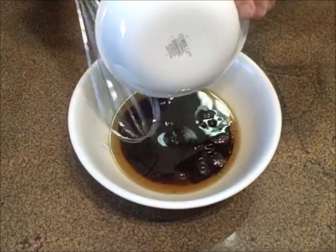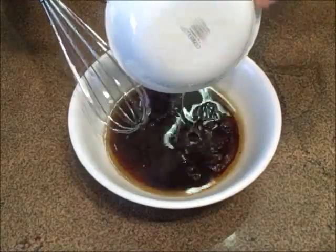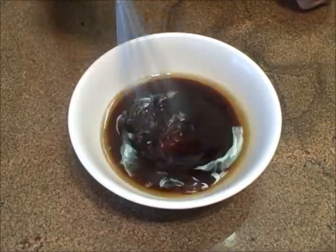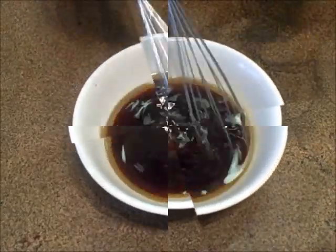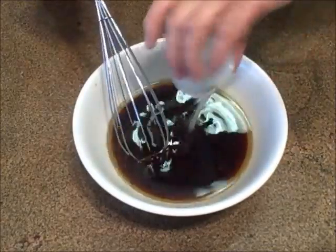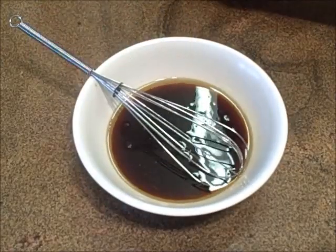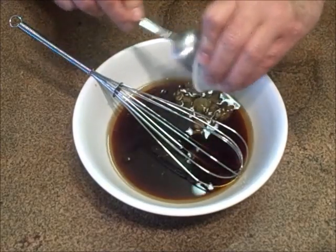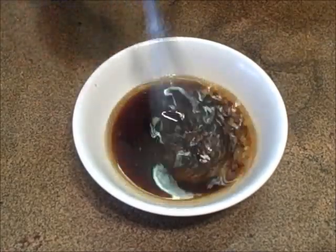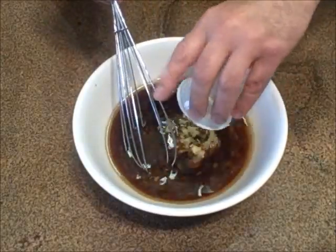Add a couple of other liquid ingredients to help it along — a little bit of soy sauce and a little bit of rice vinegar. We're going to whisk all this together and get that sugar to dissolve, then add the rest of the ingredients. The sugar is dissolved and we're moving forward. Some lime juice, some finely minced garlic, and some finely minced ginger.